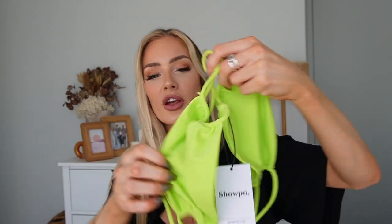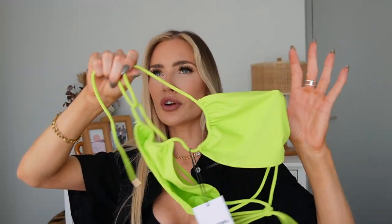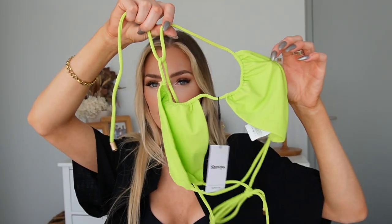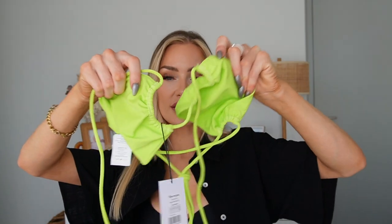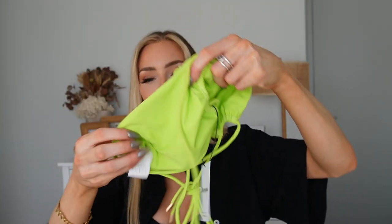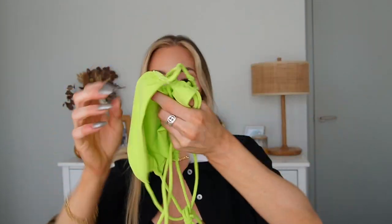I also picked up this top which honestly took me by surprise — I don't think I have any bikinis in this style. It's that lime green color and it looks really good paired with the bottoms. It ties up at the back and at the front you can tie it around your neck so it crosses over, or tie it in the middle like a bandeau style — a few different options. I got this in a size eight. It doesn't have padding either, which is fine with me. It's called the Majorca Halter Bikini Top.